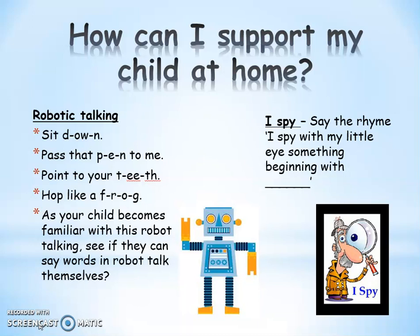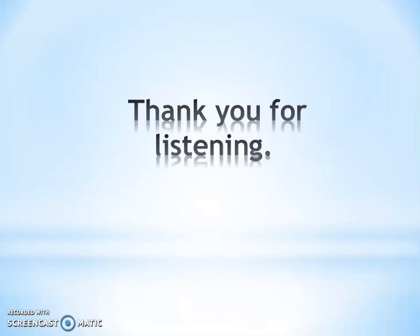Can you point to your T-E-T and they've got to do the blending. As your child becomes familiar with the robot arms, can you get them to segment a word for you? Thank you for listening. We hope that this information was helpful. You'll be kept up to date with your child's phonics learning throughout the year via the information and resources sent home, and if you have any other questions or queries, please don't hesitate to leave them in your child's reading journal or with their class teacher.